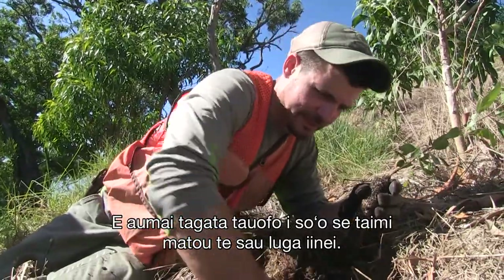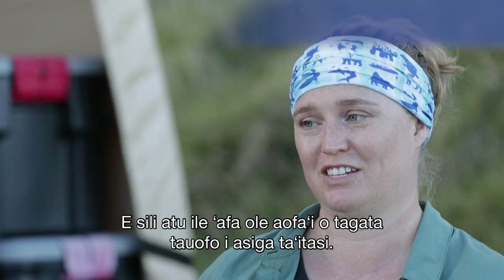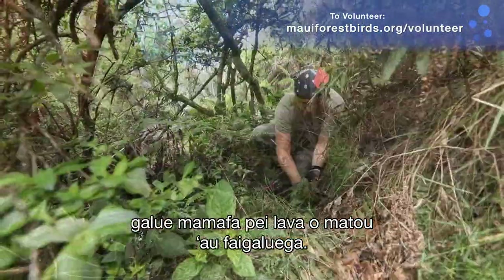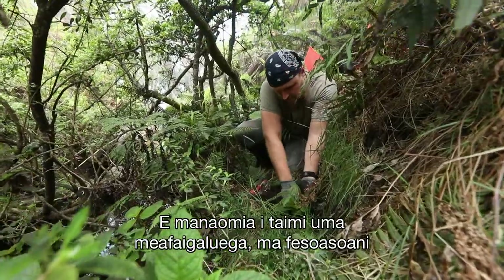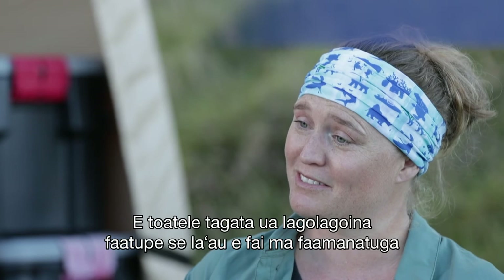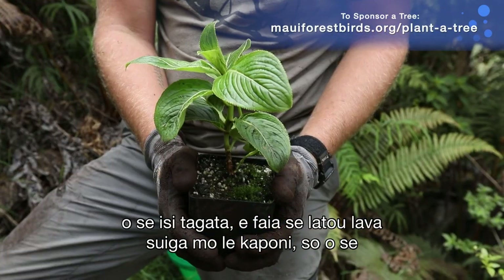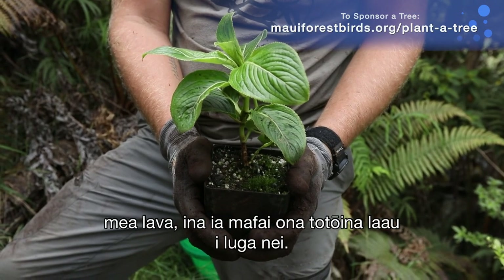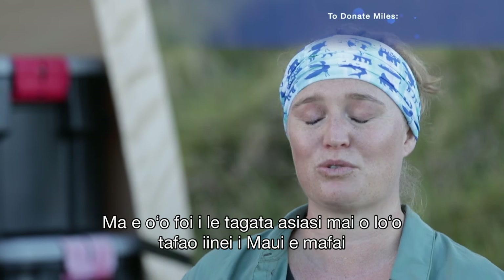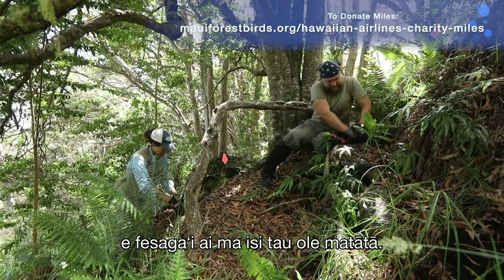We bring up volunteers every time we come up here. I have a very small staff — at least half of all our trips are volunteers. People can come out and camp with us for a week; they're going to work their booties off, just like our staff. We always need gear and help with logistics. People can sponsor trees — we have people who've sponsored trees in memory of others or for personal carbon offsets. Even the average tourist traveling to Maui can donate Hawaiian Airlines miles to offset costs for the project.